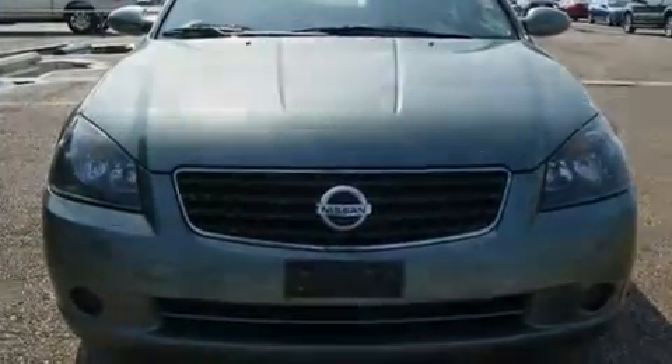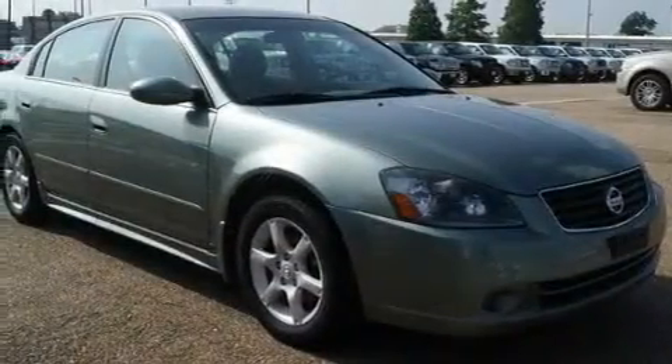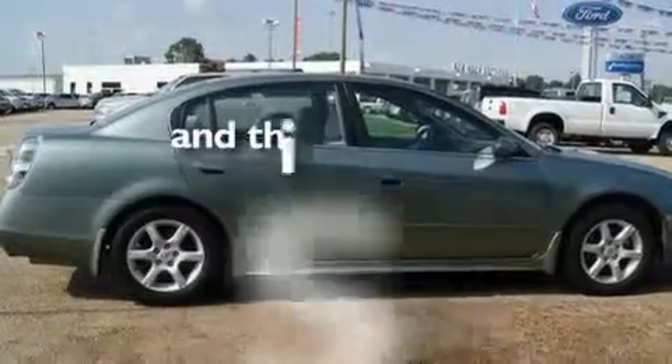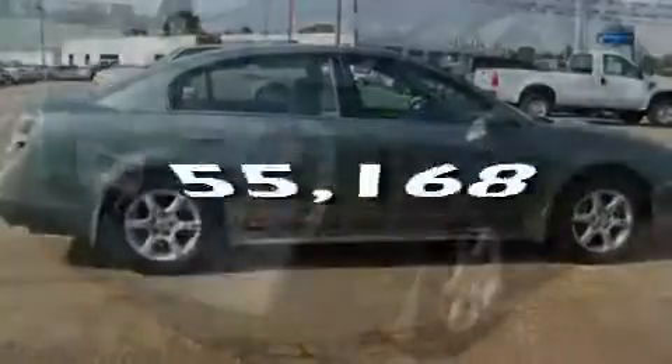Its top features include a second-row folding seat, cruise control, a rear window defroster, a CD player, rear seat child-proof door locks, and this vehicle has fewer than 56,000 miles on the odometer.